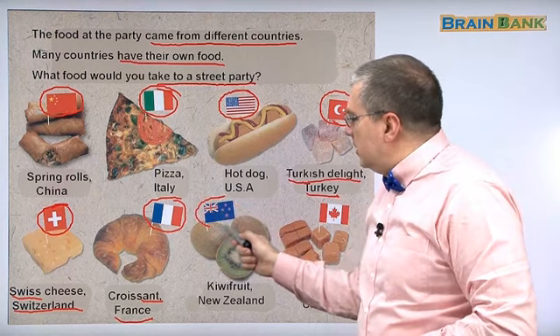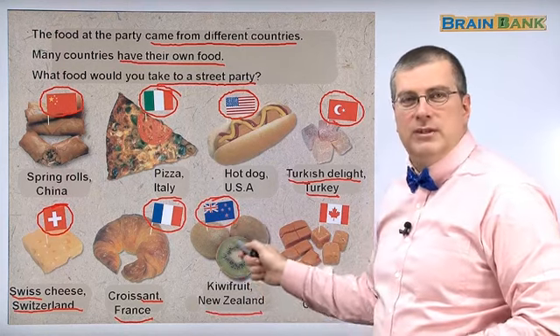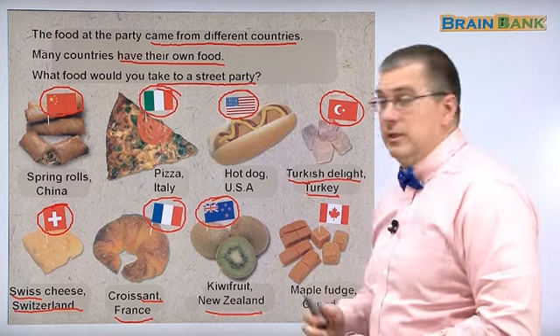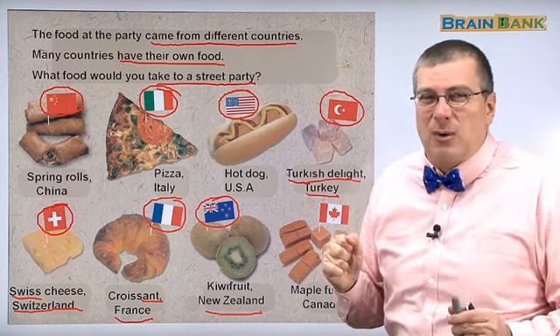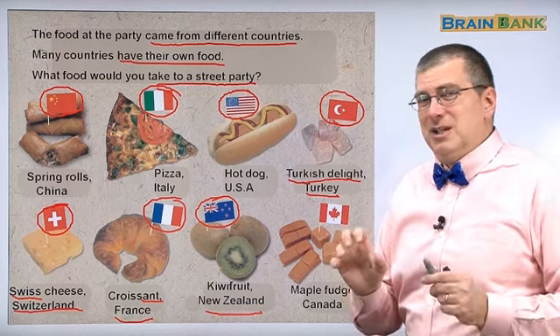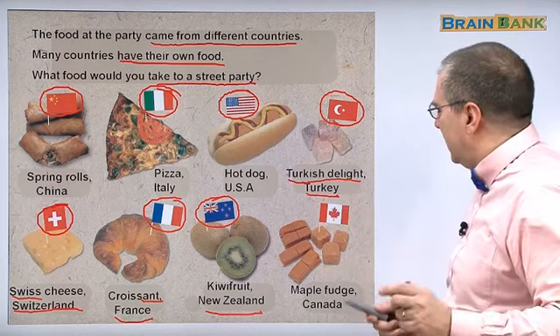Next one is New Zealand. We know this flag is from New Zealand. And of course you know this one — kiwi. Everybody likes kiwi, right? Kiwis are very common in the supermarkets here. Sometimes they can be very sour, so you've got to make sure your kiwi is ripe enough to taste good. Because if you get a young kiwi, it's very sour.